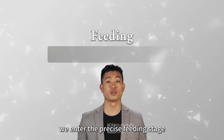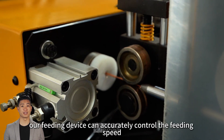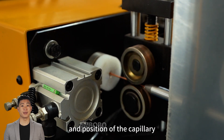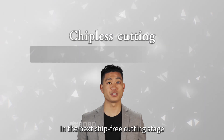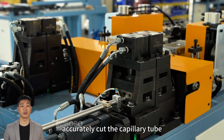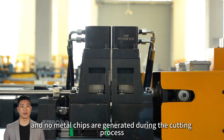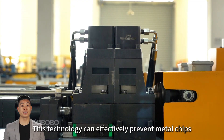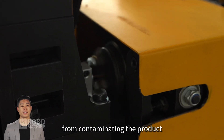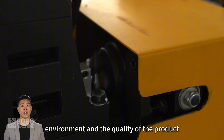Next, we enter the precise feeding stage. Through the intelligent control system, our feeding device can accurately control the feeding speed and position of the capillary. In the chip-free cutting stage, the machine uses advanced cutting technology to accurately cut the capillary tube, and no metal chips are generated during the cutting process. This technology effectively prevents metal chips from contaminating the product, improving the cleanliness of the production environment and the quality of the product.